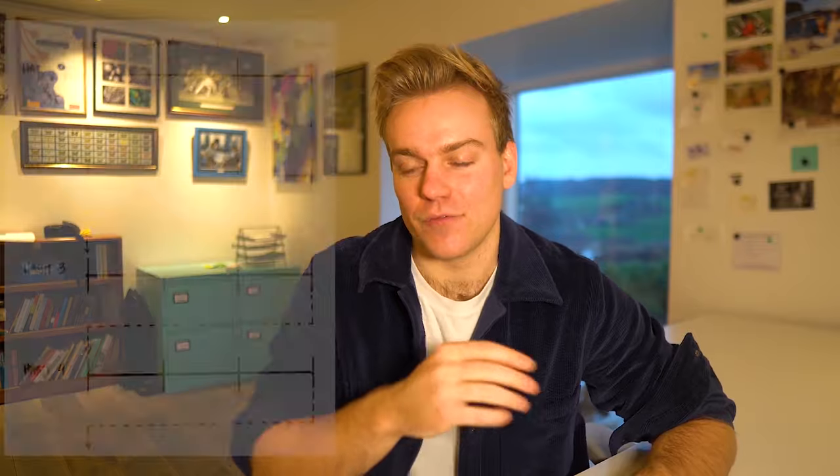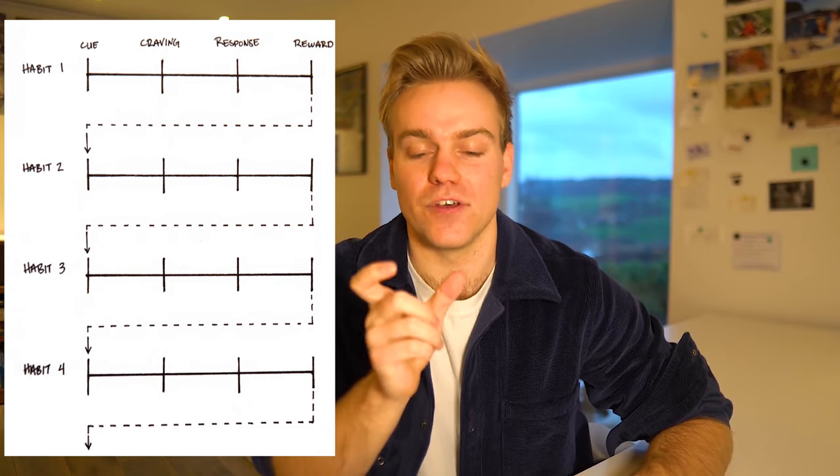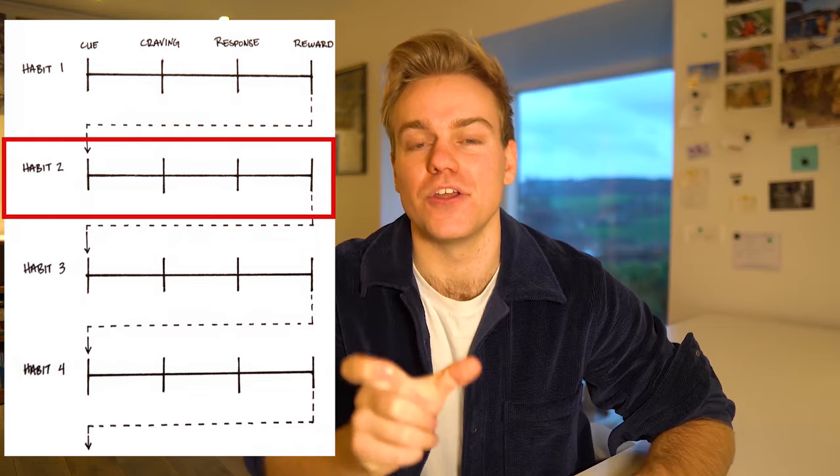Now we have a system set up to support us in completing our morning routine, but the big question is: what am I actually going to do every morning to get the most out of the day? For me, the best way to think about a morning routine is to think about it as a habit stack — where the end of one habit initiates the trigger to start the next habit.